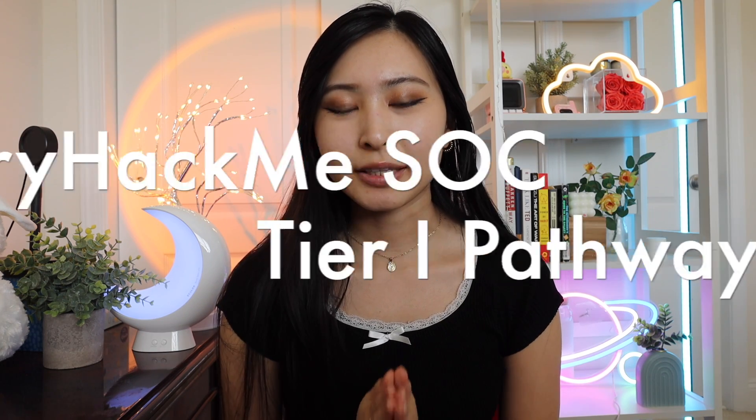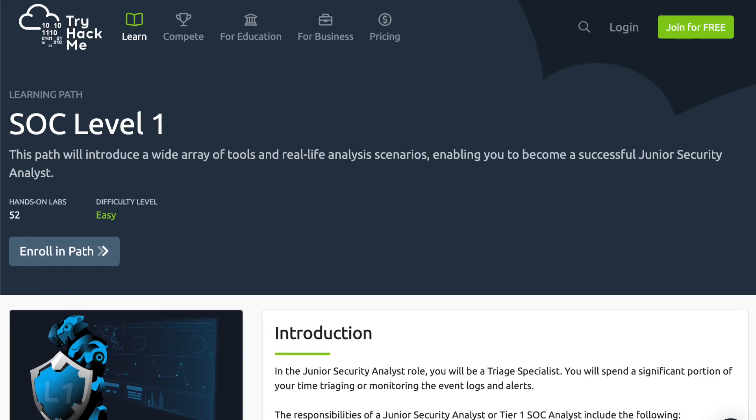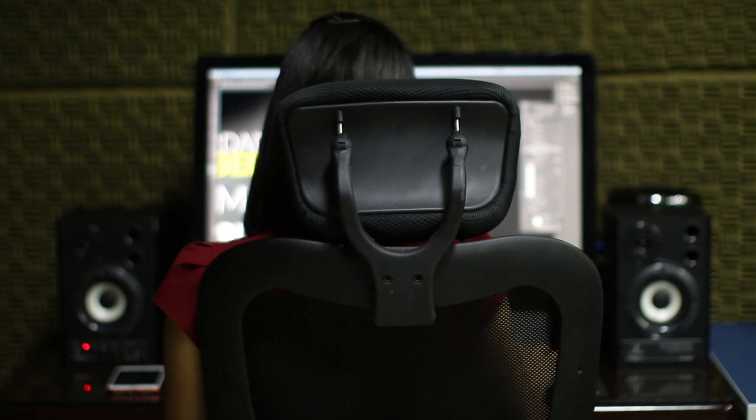Last but not least is the TryHackMe SOC Level One learning path. While TryHackMe and HackTheBox are primarily known for offensive security training, this is a defensive training that TryHackMe hosts to help you become a junior SOC or security analyst. Note that TryHackMe refers to SOC analysts and security analysts as the same thing — which is sometimes the case depending on the company, as both titles can be used interchangeably.